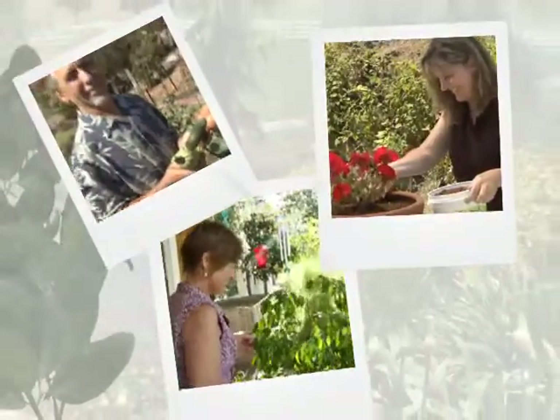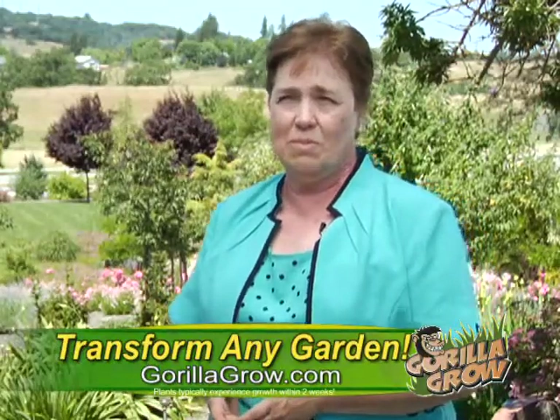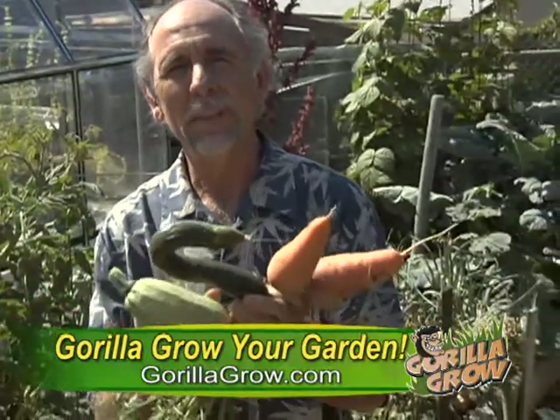Does your garden look like this? Well, get ready for the revolutionary power of Gorilla Grow. It went from a dead garden to over 200 pounds of perfect tomatoes. With Gorilla Grow, I produce more vegetables in my garden than me and my family can eat.